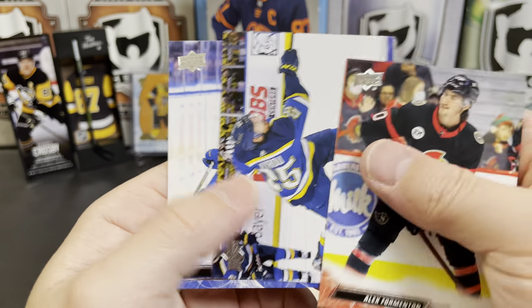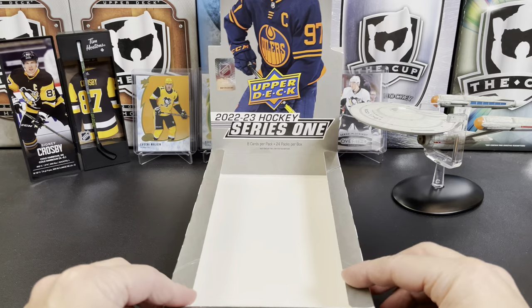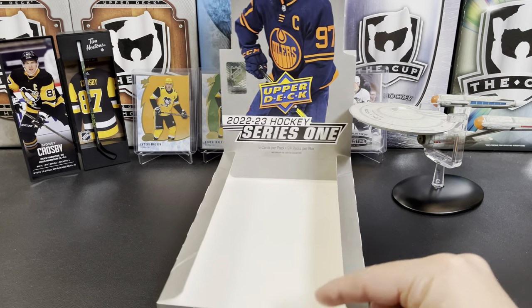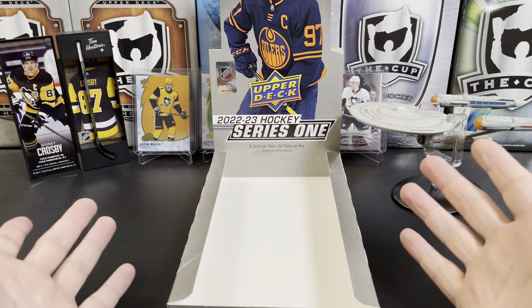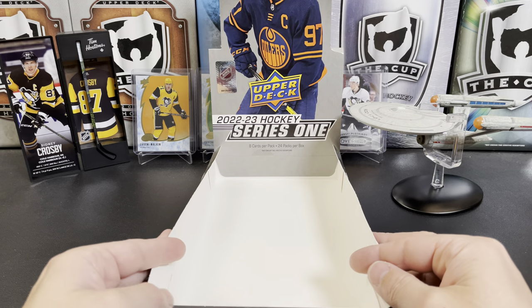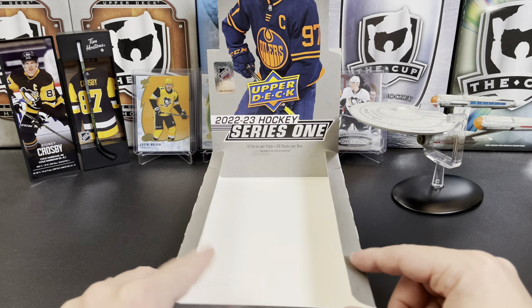Alex Formenton, Jordan Cairo, and Jeff Skinner. Well, that's another pretty fun box of 22-23 Upper Deck Series One Hockey. Let me know what you think of the break in the comments below. Thank you so much for watching, especially if you're powering through all these videos as we embark on our journey, but I will see you in the next one!